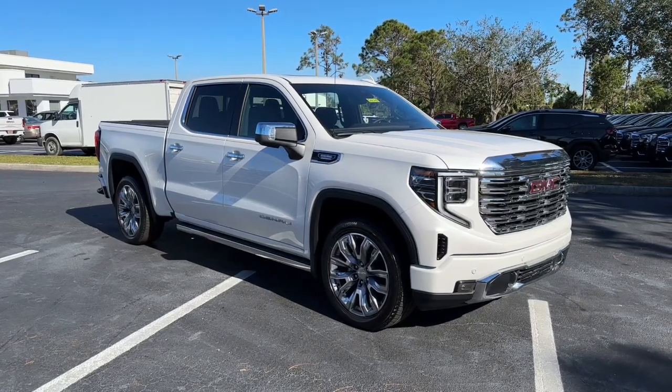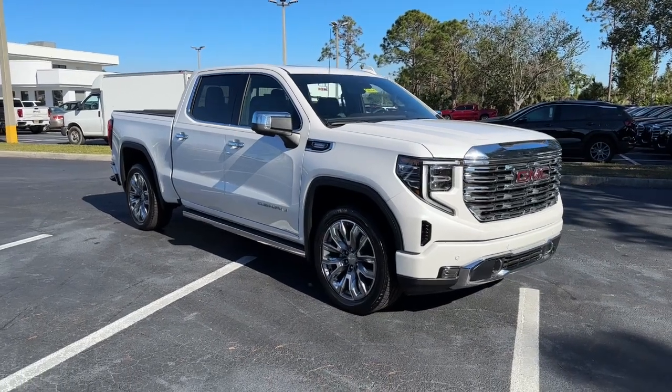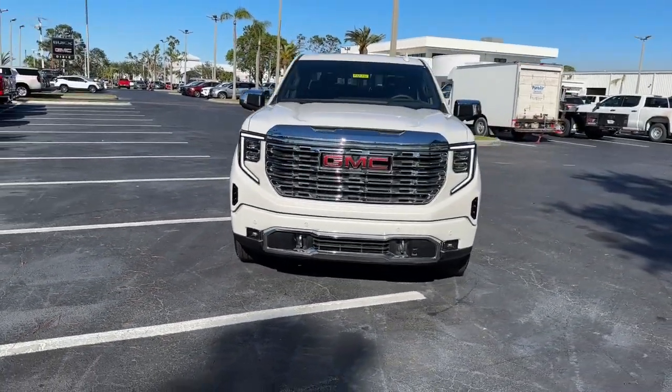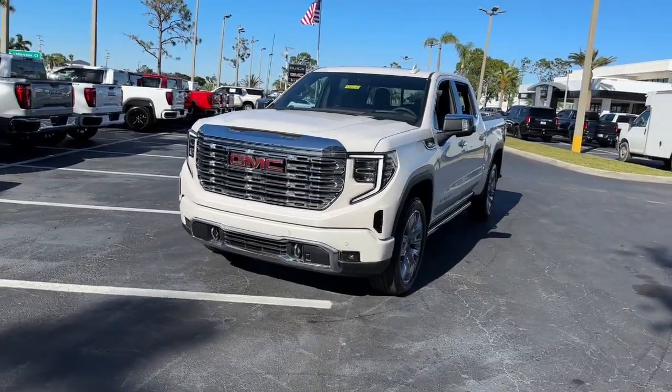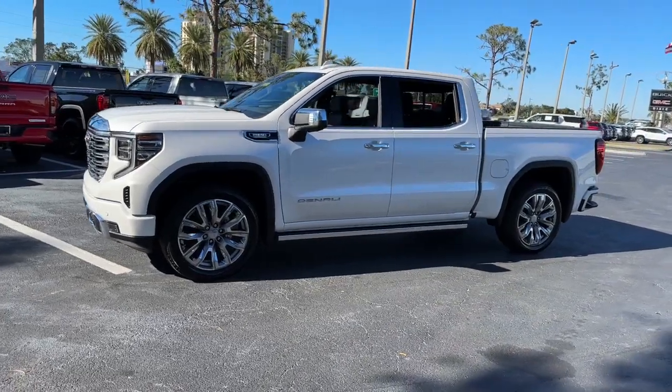Enjoy the view of this 2022 GMC Sierra — a hard-working, boldly styled full-size pickup available with a range of powertrains and options designed to prioritize the capabilities you've been looking for.